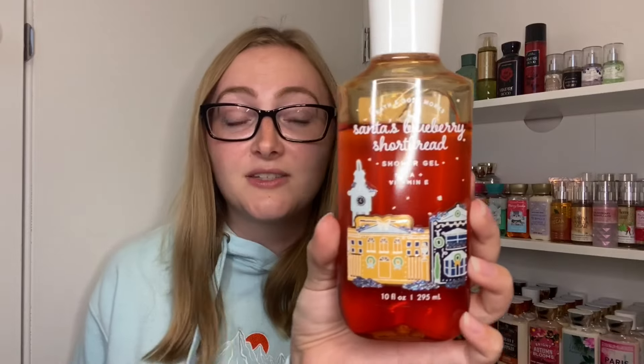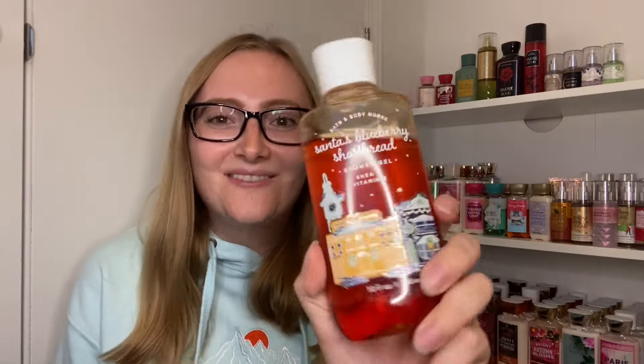Next, sticking with the Christmas theme: Santa's Blueberry Shortcake. A lot of people want this back, including me. I've used this one and the lotion — it is so good, we need this back. It's a great bakery blueberry scent, similar to Raspberry Jam Donut but not exactly. Fragrance notes are baked blueberry, crumbled shortcake, and whipped cream. I love it and I'm probably going to finish it by Christmas, so if they could bring it back, that'd be awesome.